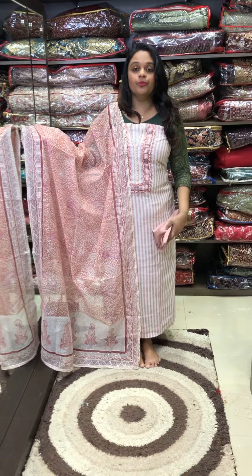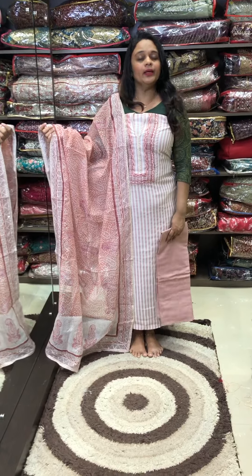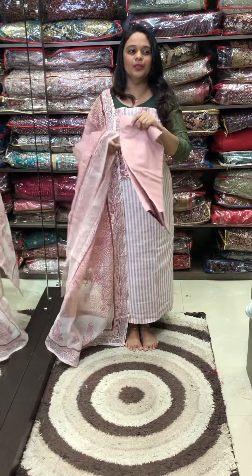Same color cotton pants, priced at 1850. It is nice, pure cotton, and very comfortable. I am very comfortable with this work.